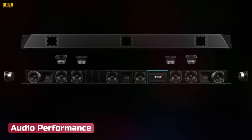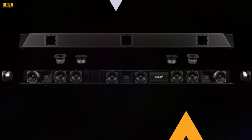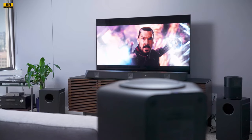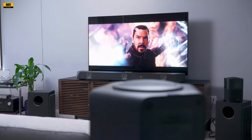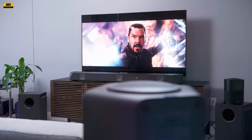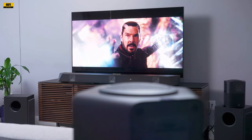Audio Performance: With a staggering 11.4.6 audio channel setup, the Nakamichi Dragon achieves a loudness of 125 dB SPL and a total peak power of 3,000 Watts. The overall frequency response from 20 Hz to 40 kHz ensures a rich and detailed audio experience.